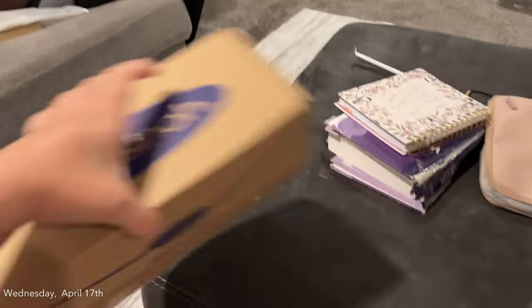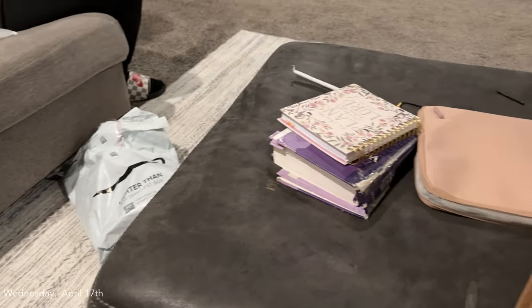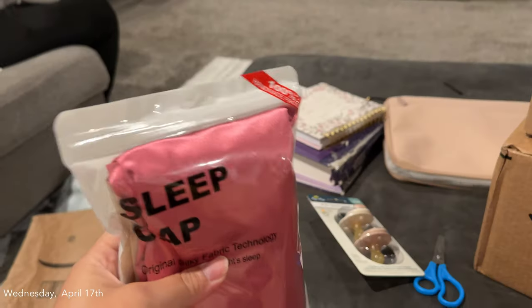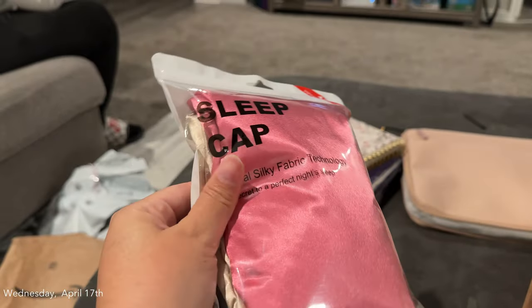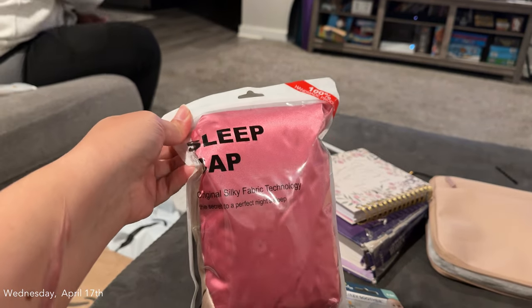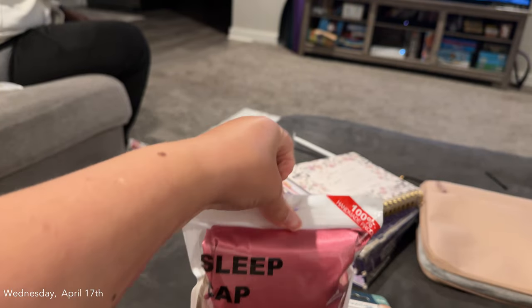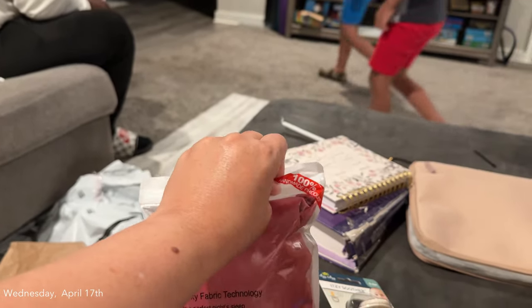And then I got this big old box of breast milk storage bags. I also got some bonnets — these are the ones that have the tie on them. I need these for when my hair is straight because the other ones just fall out. So we got these just in time to sleep with until we go to the hospital and while we're in the hospital.